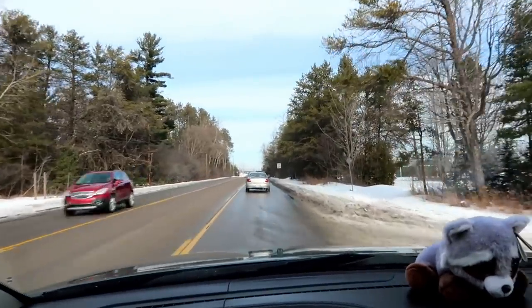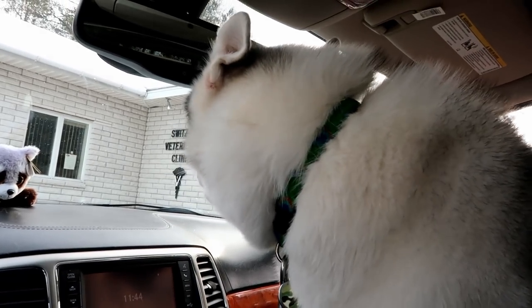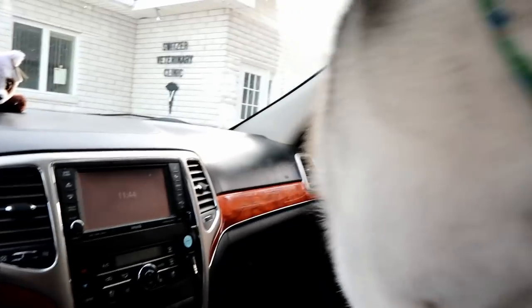I think she's excited. I don't know why, but she always is. Memphis and I have made it to the vet, and as always she's super excited we're here.